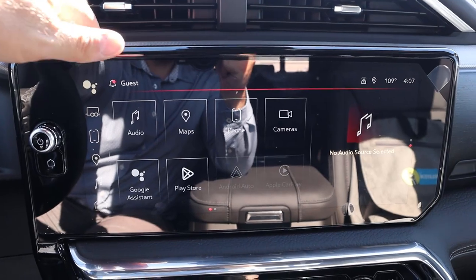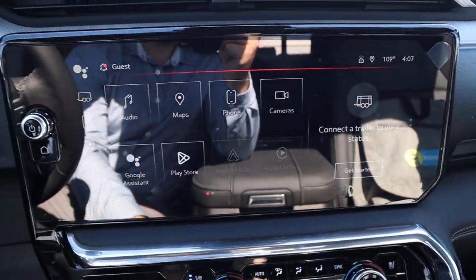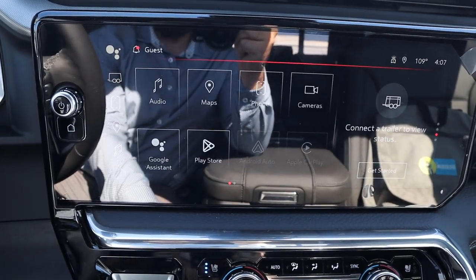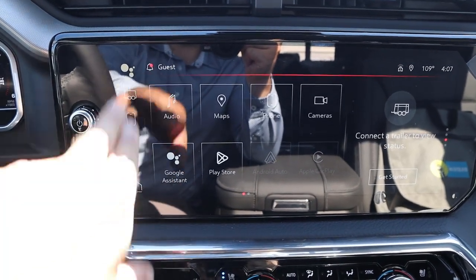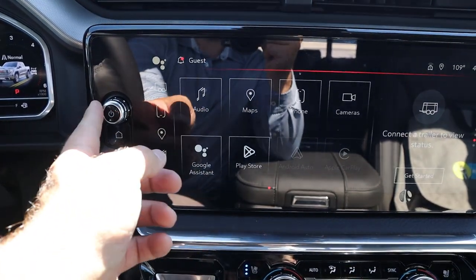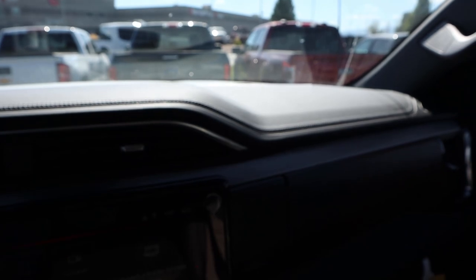Moving on to the infotainment system — there's a sidebar where you can scroll through menus and then a main screen with good response time. It has Apple CarPlay and Android Auto, a shortcut bar on the side, and a home screen button at the bottom. There's also really nice trim on the dash that runs across.